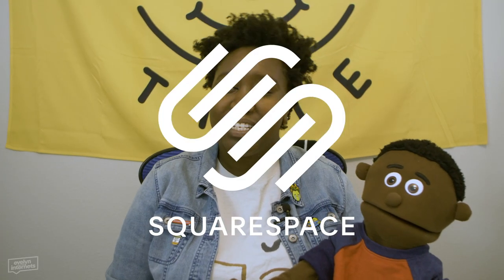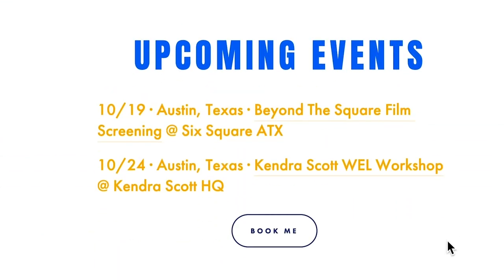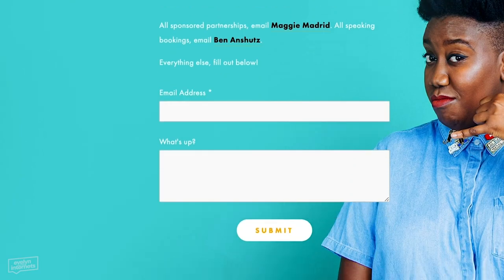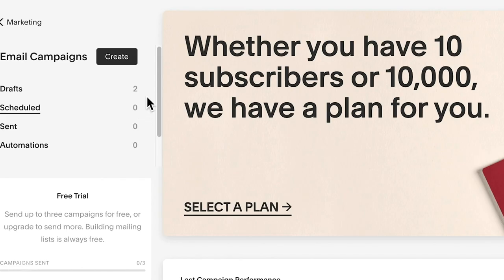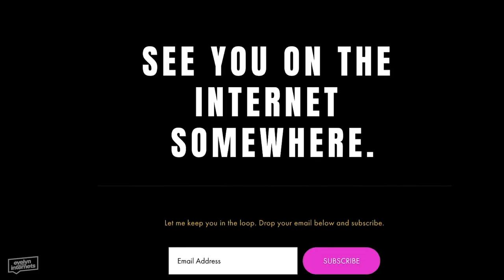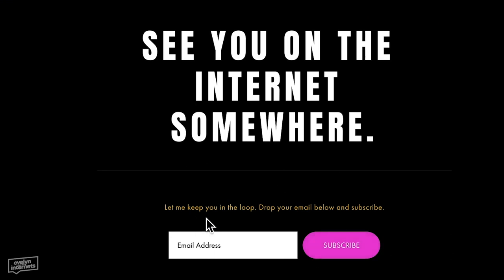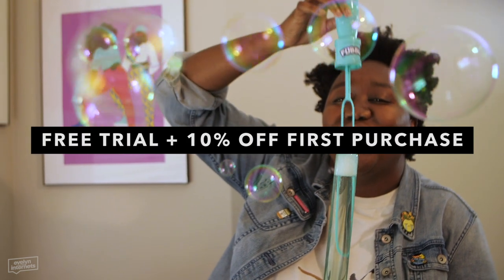Thanks so much to Squarespace for sponsoring today's video. Squarespace gives you a powerful and beautiful online platform to create your own website. If you're self-employed like me - on your freelancer slash contractor slash 1099 grind - and you want to be booked and blessed, a website is the way to go. Squarespace allows you to link your various social media accounts to your website so you can post simultaneously to all your accounts. You can also use Squarespace's email campaigns feature and ensure that your emails stand out. Go to squarespace.com/EvelynFromTheInternets to get a free trial and 10% off your first purchase.